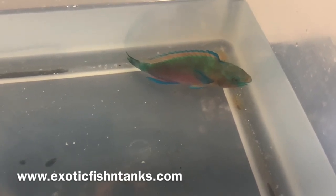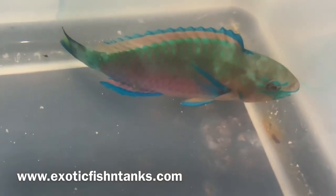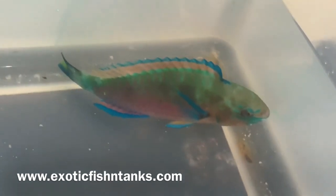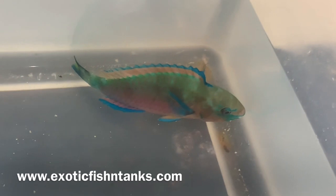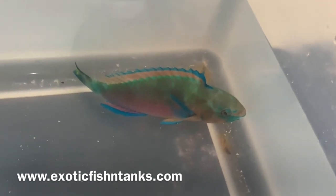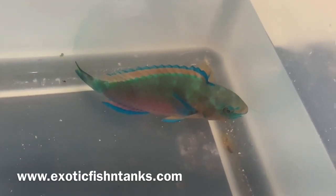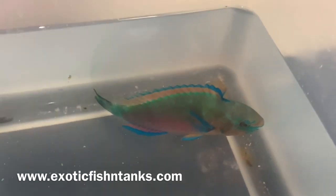Any questions, call or text 469-682-8841. These guys are reef safe and the colors are even more vibrant once they're in a comfortable environment. These koi parrot fish are absolutely gorgeous — totally reef safe, coral safe, and invert safe. Thanks everyone — Fish Guy Rodney, Exotic Fish and Tanks.